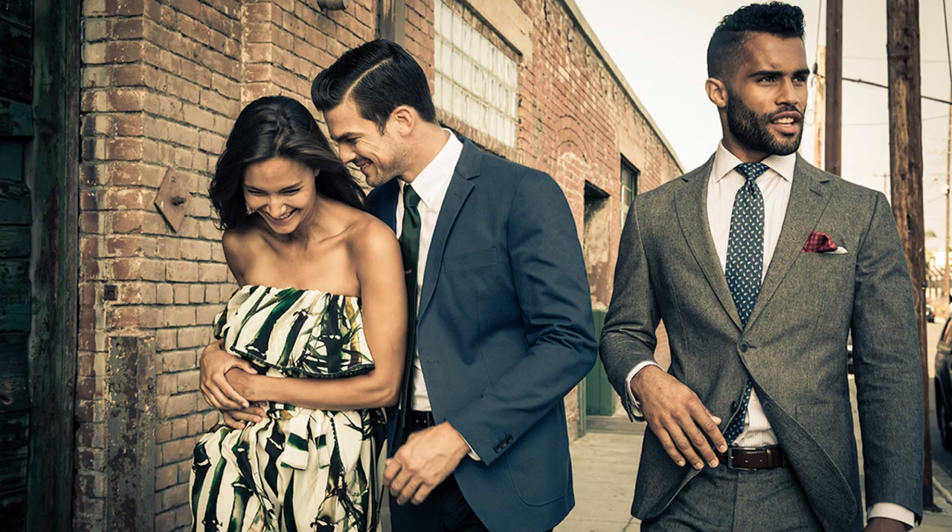Thanks for coming. Yeah, my pleasure, Josh. Well, tell me a little bit about the company and what you guys do. We started online at combatgent.com. We help guys look their best when it counts.